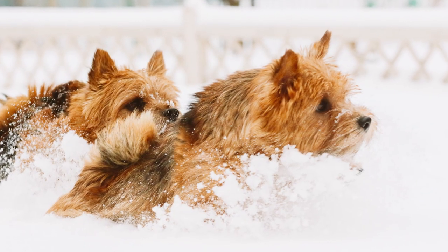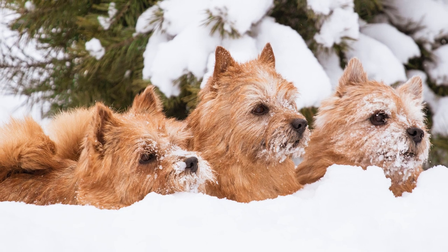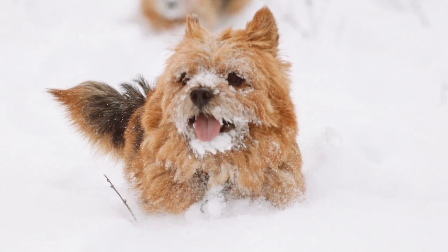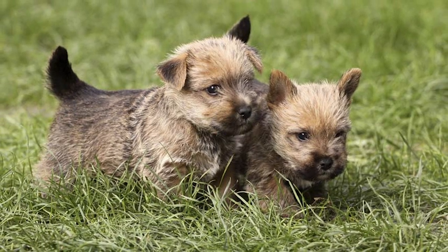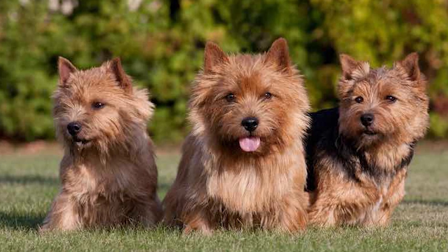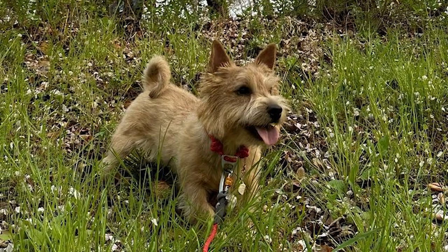Norwich Terriers, like other dogs, benefit significantly from early socialization — exposure to various people, environments, and stimuli. You can achieve this by introducing him to dog-friendly establishments and taking him on long walks around the neighborhood. Norwich Terriers are dog-friendly and can acclimate to sharing a home with cats if introduced early enough. They thrive in families with children, though adult supervision is always recommended. Never leave a dog with a child unsupervised, and instruct children never to disturb a dog's meal. Enrolling your puppy in puppy kindergarten will help him develop into a well-balanced adult.